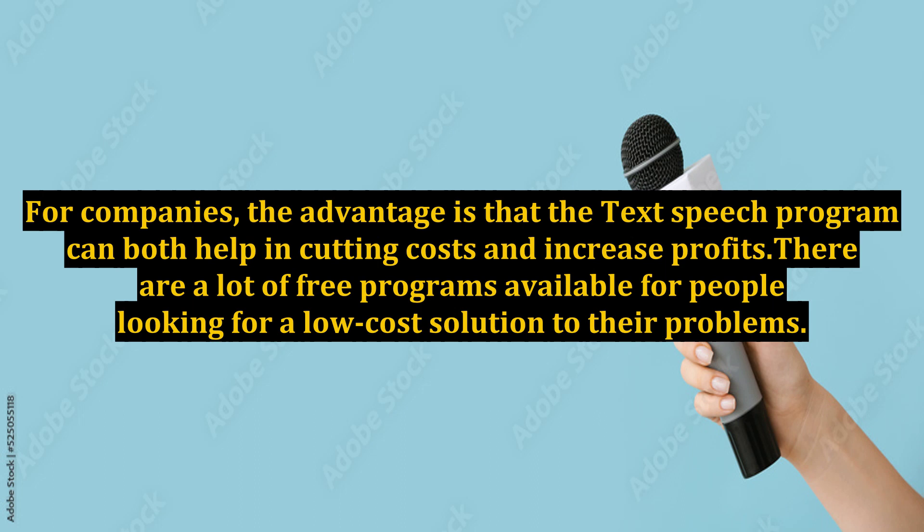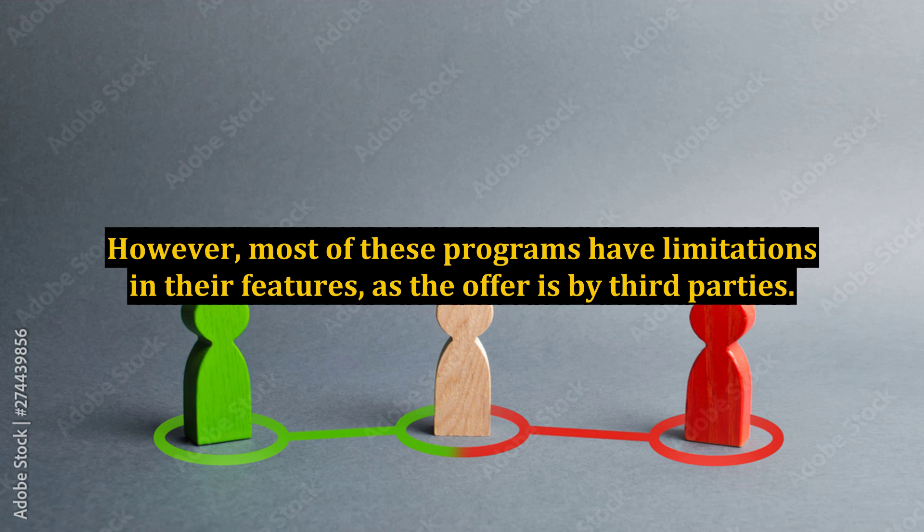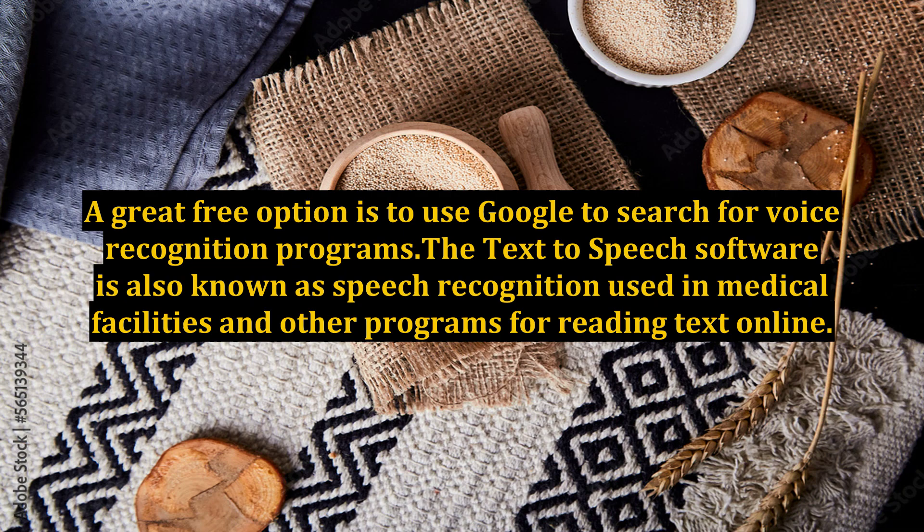There are a lot of free programs available for people looking for a low-cost solution to their problems. However, most of these programs have limitations in their features, as the offer is by third parties. A great free option is to use Google to search for voice recognition programs.